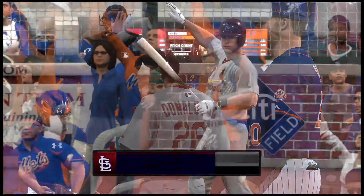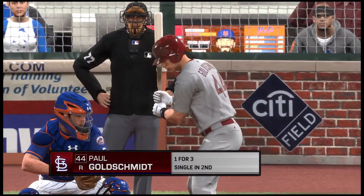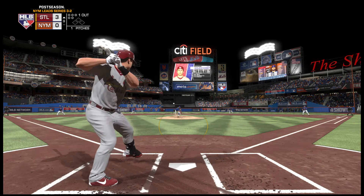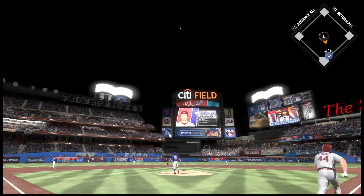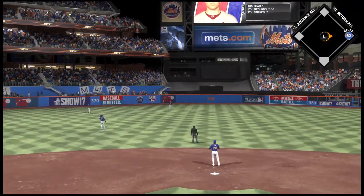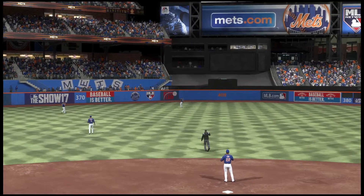First baseman number 44, here's Paul Goldschmidt now. He's got a hit in three at-bats to this point. High fly ball out to straightaway center — Trout has a read on it, and that's the second out of the inning.